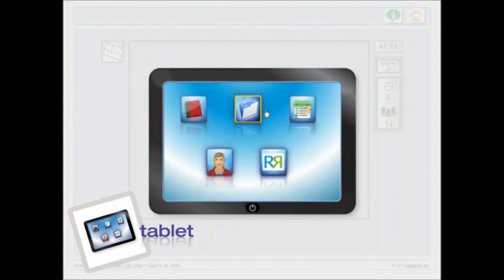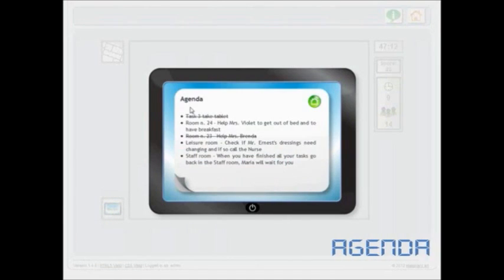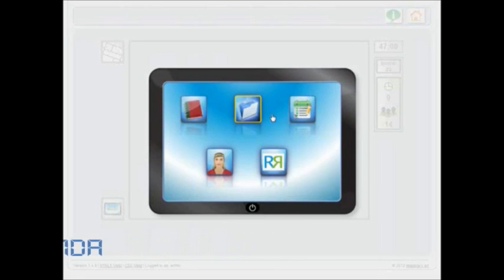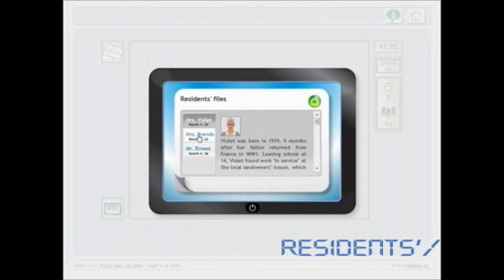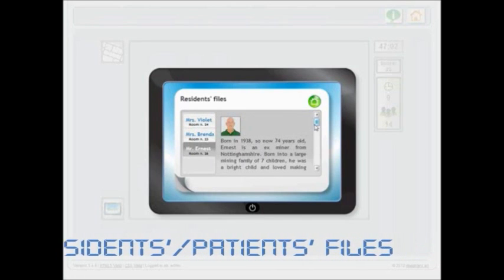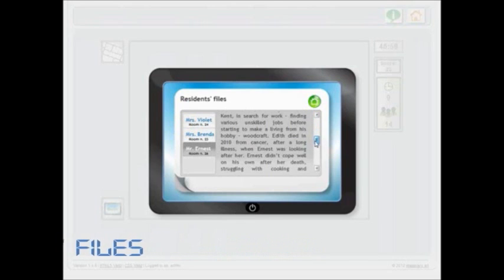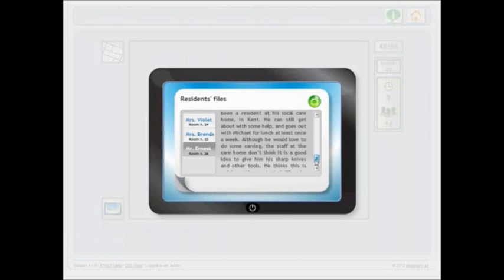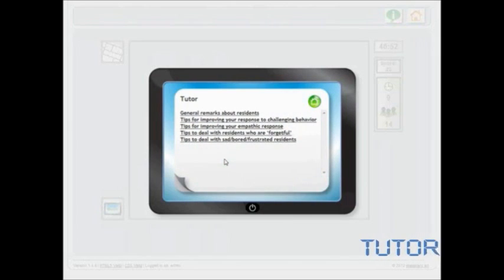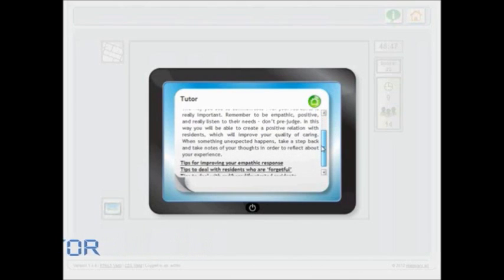The tablet has a number of useful functions. It will show you your agenda and task list for the day. It will also give you access to the resident's or patient's care files containing information which is vital for you to know. With your tablet your virtual tutor will always be available to provide you with guidance and tips along the way.